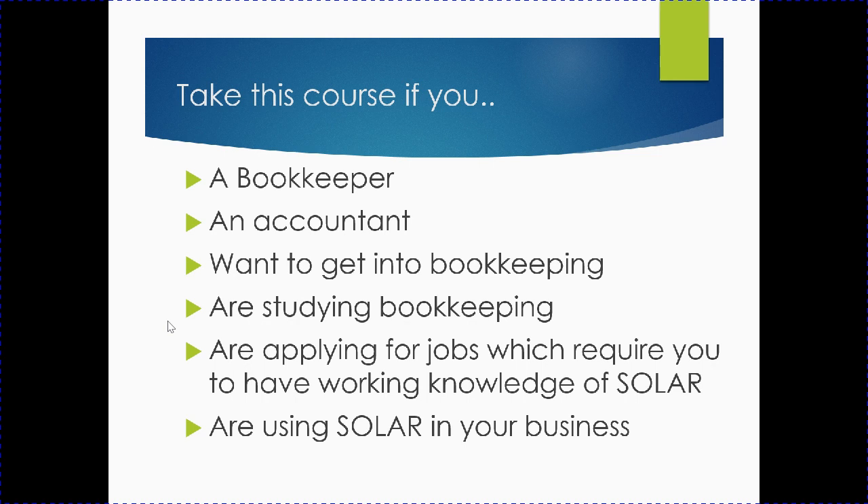It's a good idea to take this course if you are a bookkeeper or an accountant, you want to get into bookkeeping, you're studying bookkeeping, you're applying for jobs which require a working knowledge of Solar, or perhaps you're using Solar in your business already.